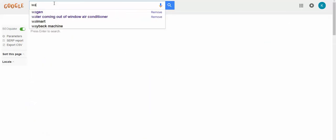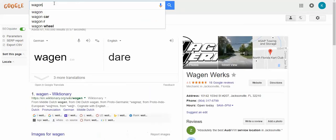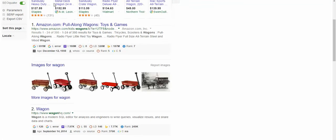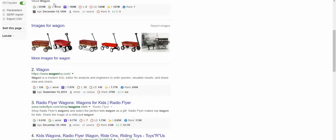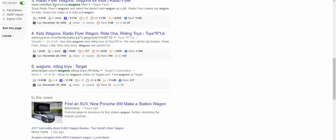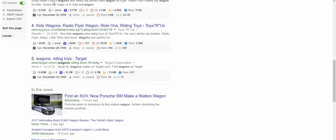So I type in w-a-g-o-n — when I type in what I remember as a wagon, it pops up w-a-g-o-n, a wagon — like the little Radio Flyer type, the kind you used to pull when you were a kid. Okay, that's what I recall.